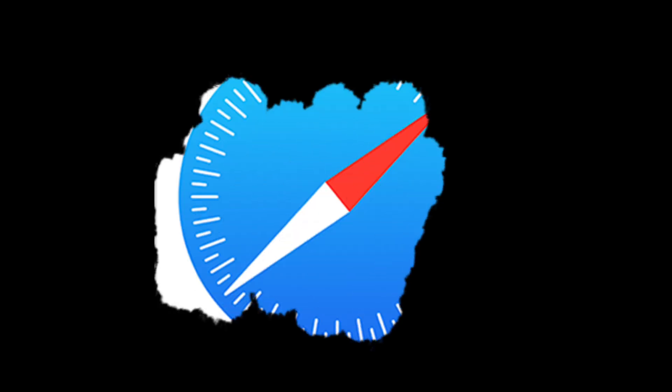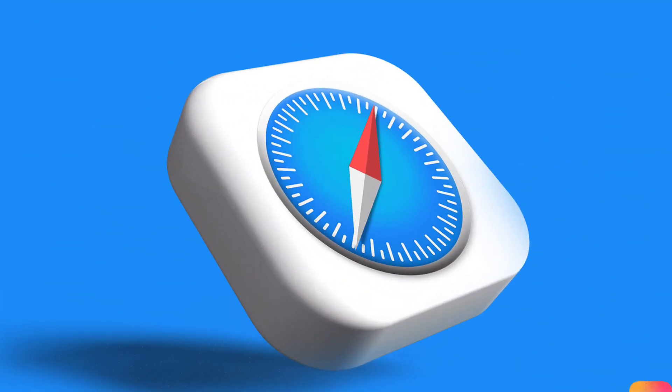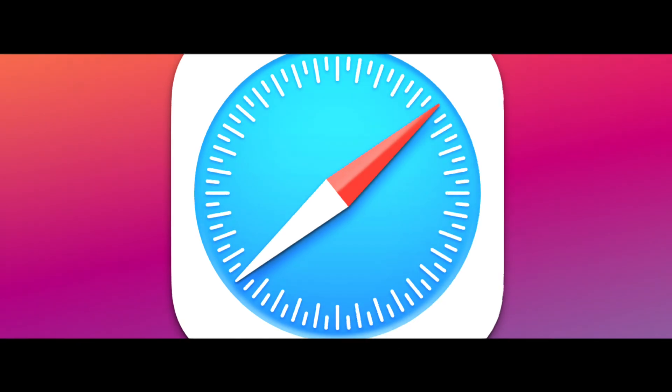You'll notice that Safari now shows recent searches when you select the search address bar, making it easy to repeat a search you did earlier today. You can clear this or prevent it from showing at all by going to Settings > Safari > Show Recent Searches.